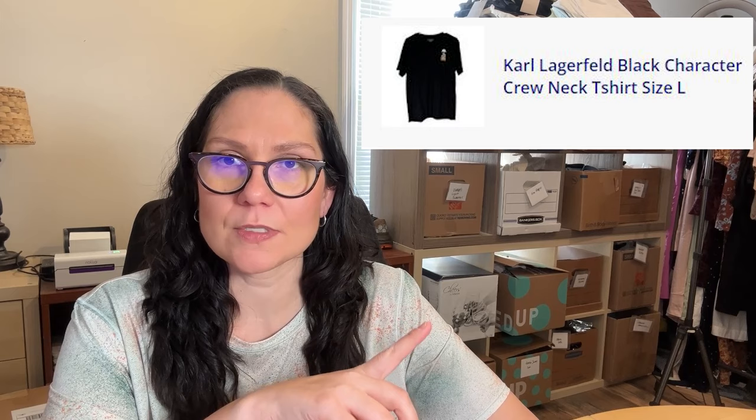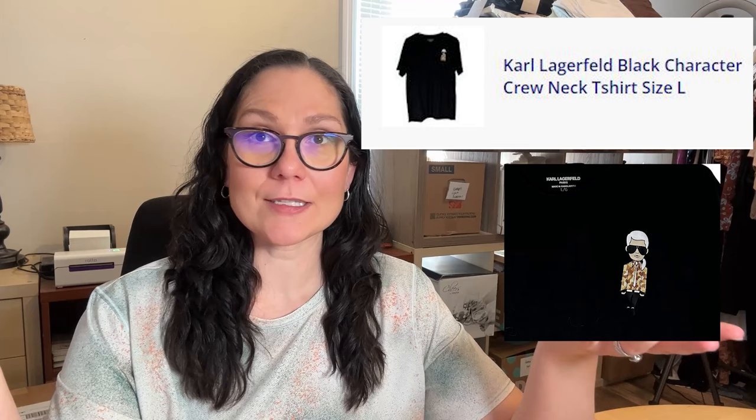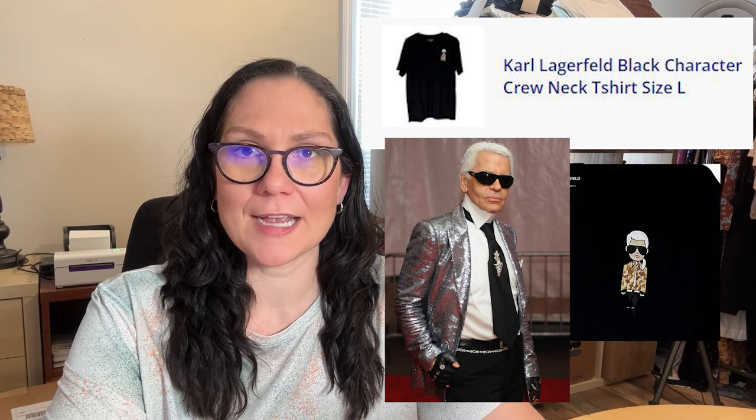The first item that sold is a Karl Lagerfeld shirt — I put in my notes 'the cartoon man shirt' because it's literally a cartoon avatar man. You guys called it in the comments of the original video: it is the designer himself, Karl Lagerfeld. Anyway, this t-shirt was used. I don't get a ton for this brand, and I don't even pick it up if I find it at the thrift store.